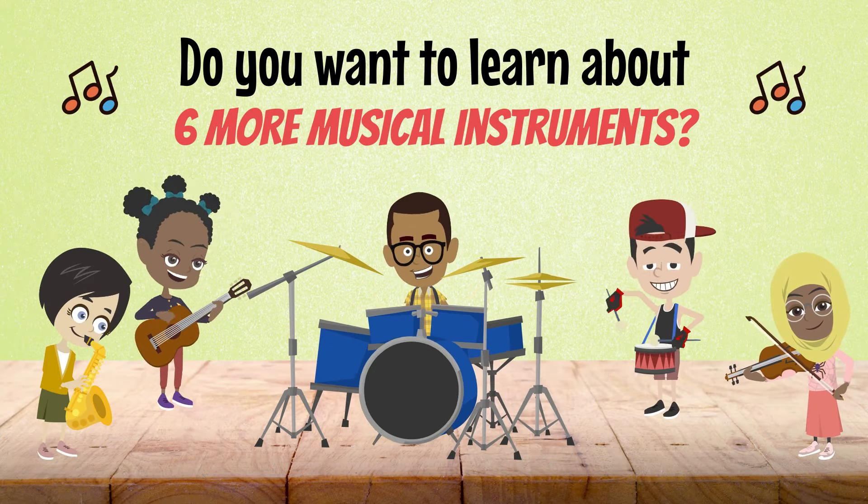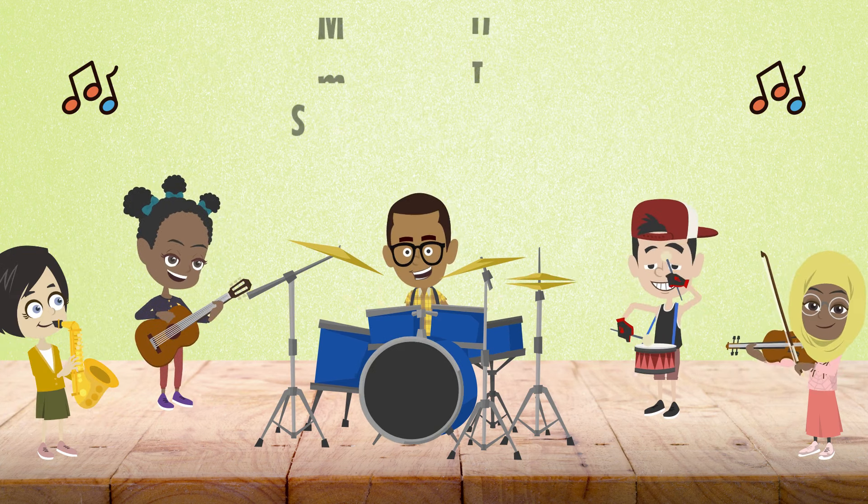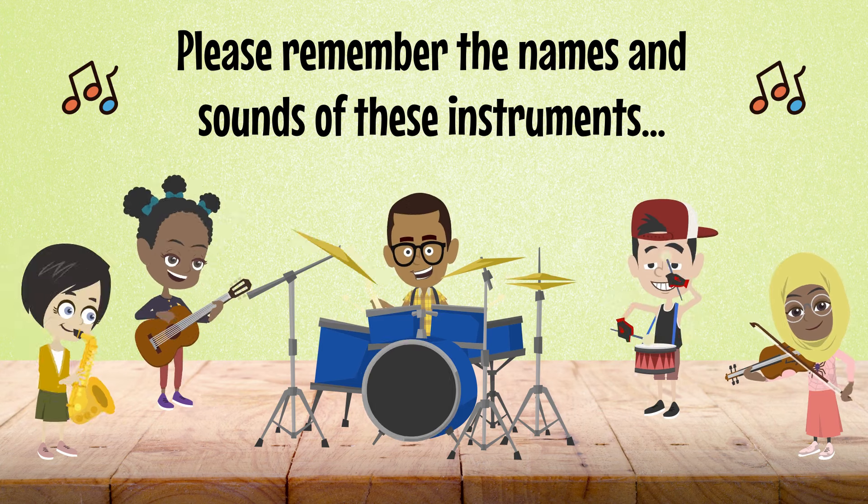Do you want to learn about six more musical instruments? Please remember the names and sounds of these instruments.